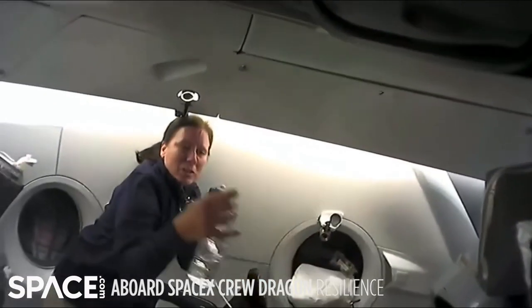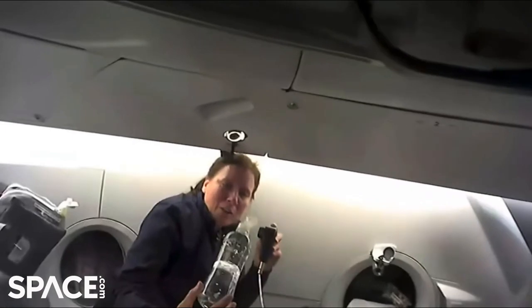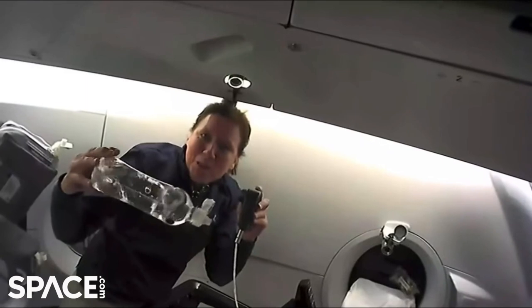So in order to drink water on the Dragon, you have to open it up and then you have to gently rotate to get the water up near the top. And then you can take a drink. And the rest of the time you can just play with your air bubbles.